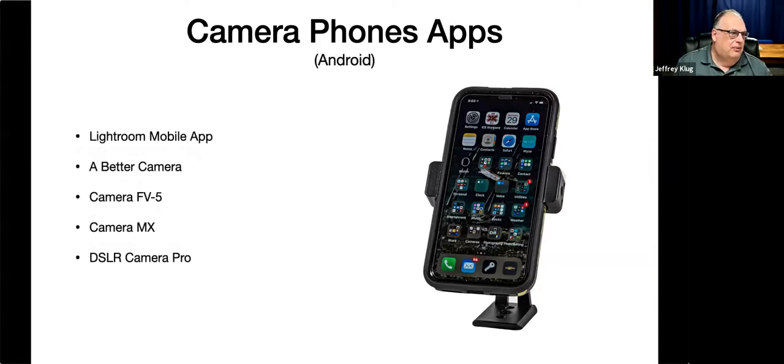There are also some Android apps for those people that have Android phones. I use iPhones so I don't have as much knowledge in the Android area, but there is the Lightroom mobile app for Android. There's also Better Camera, Camera FV5, Camera Max, and one that's been pretty good is DSLR Camera Pro. What these apps do is just give you more control over taking the photo.